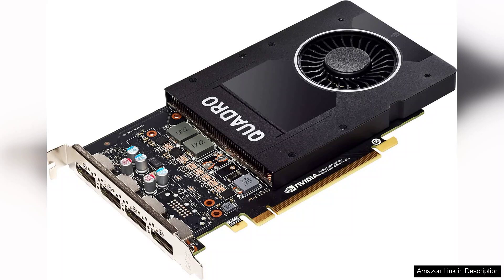The card is also equipped with Nvidia's CUDA technology, which accelerates compute-intensive tasks by harnessing the power of parallel processing. This is particularly beneficial for users relying on software that employs GPU acceleration, such as Autodesk Maya or Adobe Creative Suite.